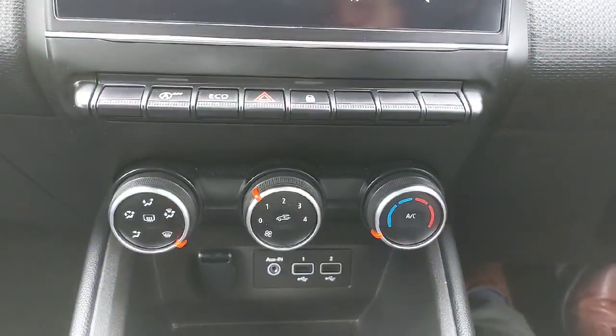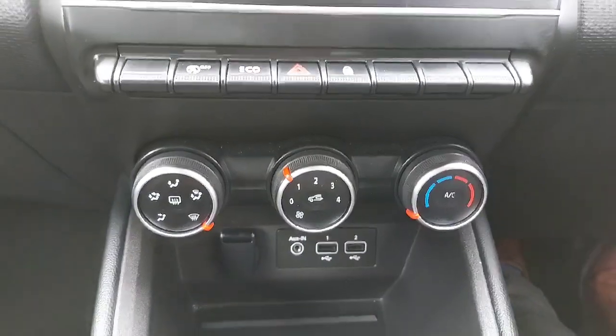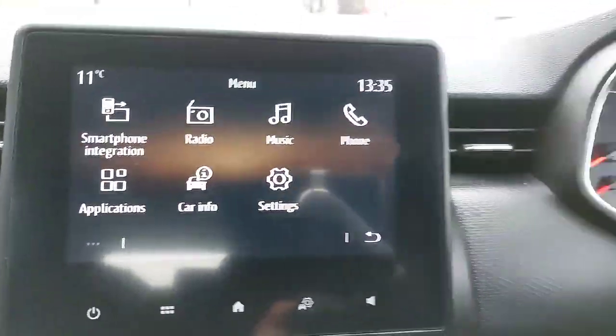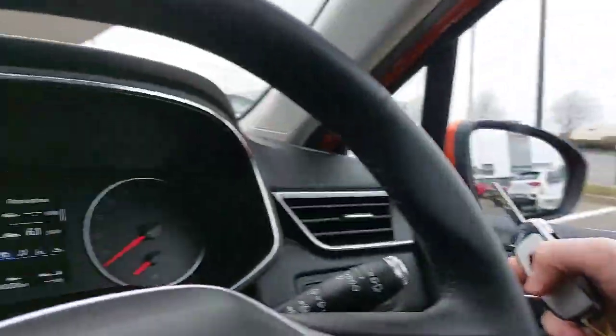You have your built-in air conditioner, your USB ports, and your auxiliary cable for setting up your MP3 player if you want to. You have front electric windows, electric folding mirrors, and electrically adjusted mirrors as well.